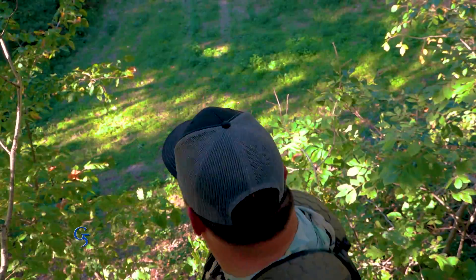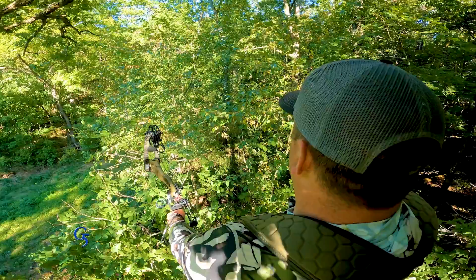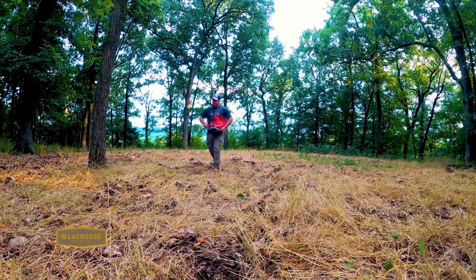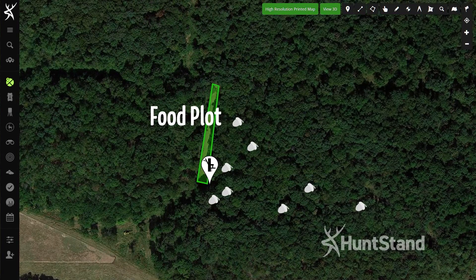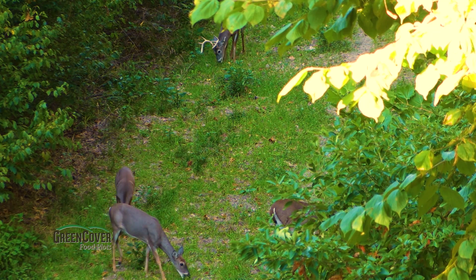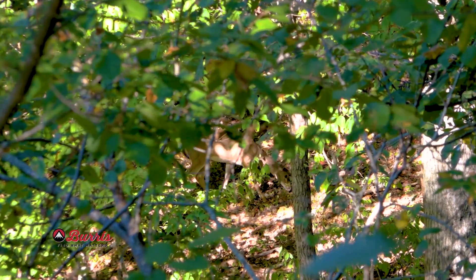Several weeks ago, during late September, pro staffer Danny Naugle was hunting near a hidey hole food plot that he had planted with Green Cover Seed Hidey Hole blend. There were also several large white oaks in the area and they were dropping acorns. During this time of year, deer are typically still in that food-cover pattern and hunting nearer to attractive food sources.